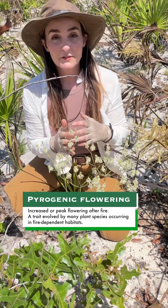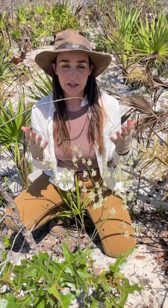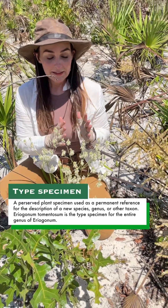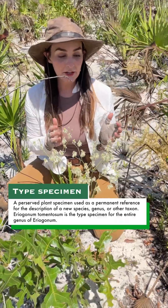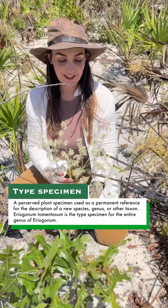Eriogonum is very diverse out west but it's not very common on the east coast — there are only a couple of species. Interestingly, the type specimen for the genus Eriogonum is Eriogonum tomentosum, which occurs in Florida. So that's a neat fact.